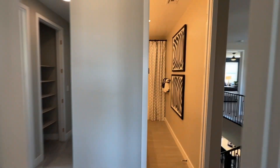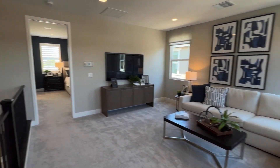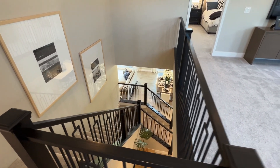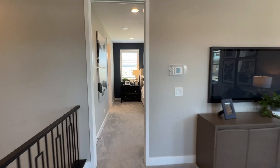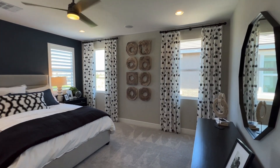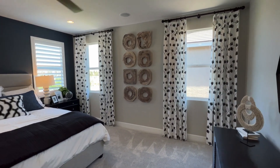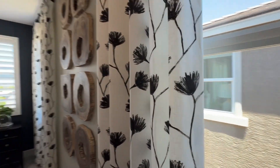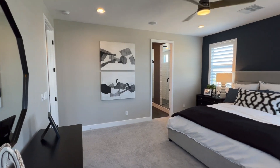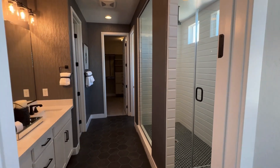Let's go check out the primary bedroom — can't wait to show you that room, especially the bathroom, it's really nice. The primary bedroom is located past the loft area. This bedroom has four windows to help let in natural lighting. Big enough for you guys?